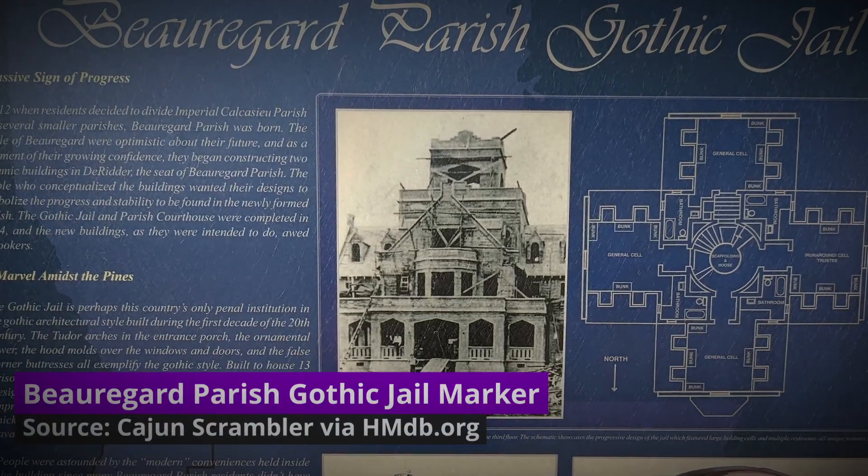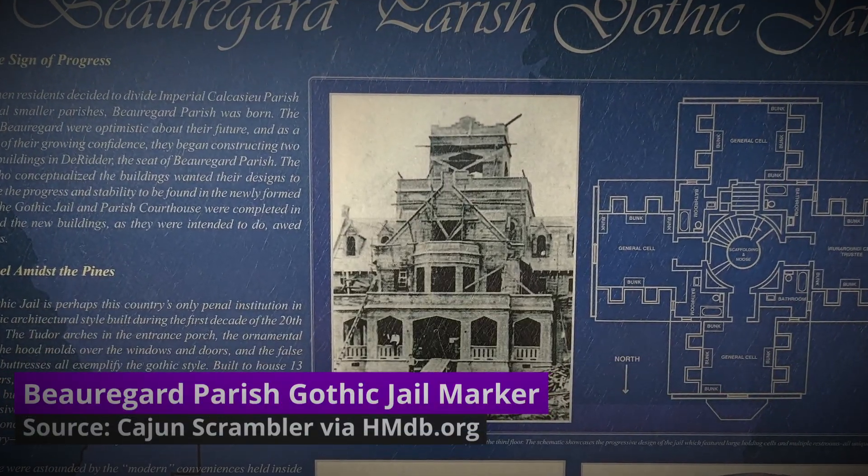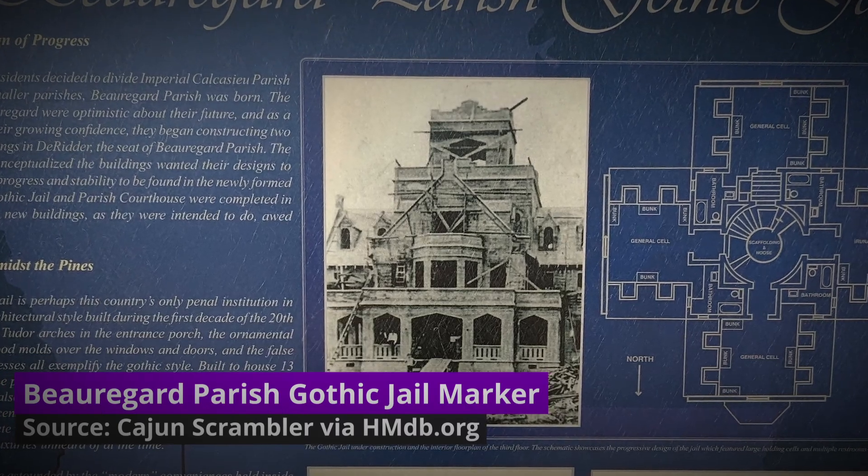Referred to by many as the Gothic Jail or the Hanging Jail, Beauregard Parish Jail has seen many horrors over the years, and if you get to visit this historic location, you may very well see some of those horrors first hand. Hey there Dissectors, today we're going to take a look at the dark, haunted history of a jail mostly referred to by its nicknames, but we are going with Gothic Jail for this episode.